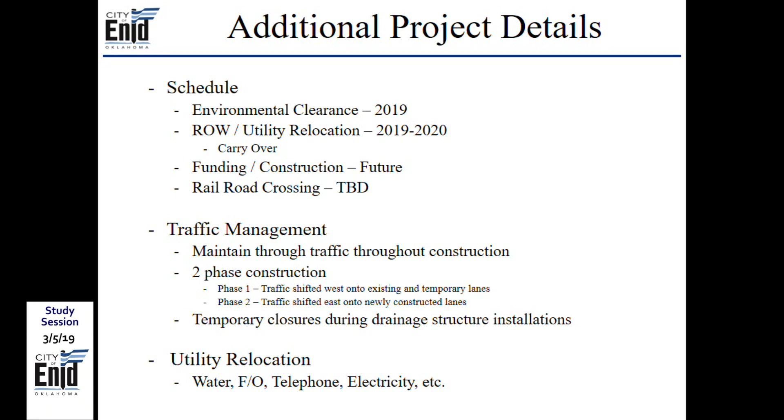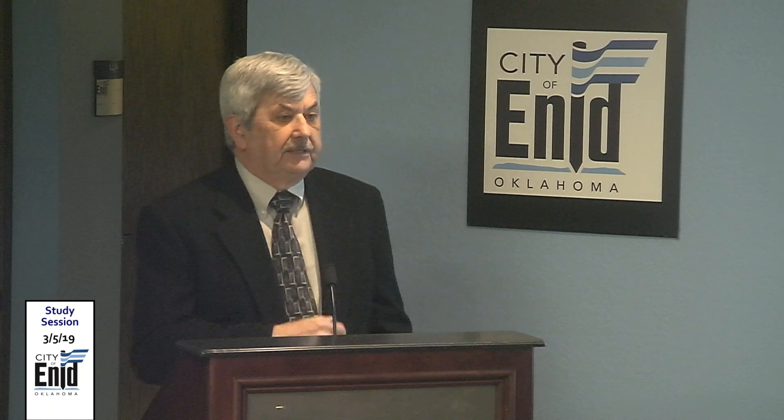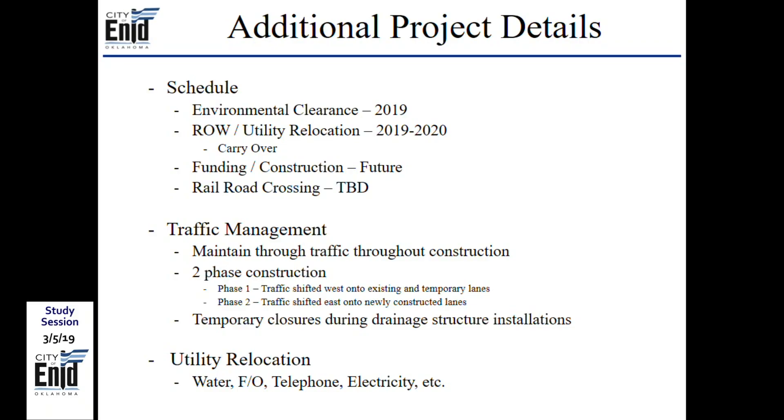Regarding schedule: the next step is environmental clearance by the Department of Transportation, which has been in progress for several months. Once environmental clearance is obtained and right-of-way documents are cleared, right-of-way acquisition and utility relocation can begin — carried over to the 2019-2020 year. After completing right-of-way and utilities, the project moves to construction funding and scheduling.